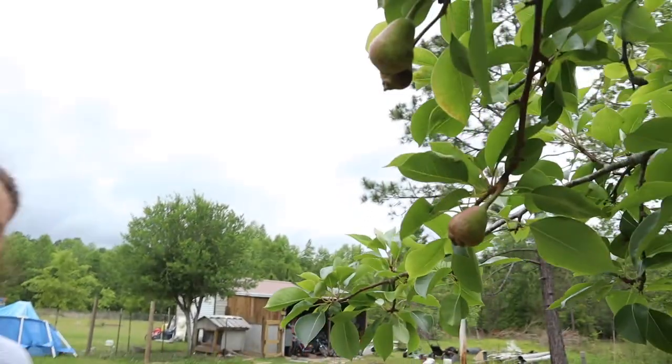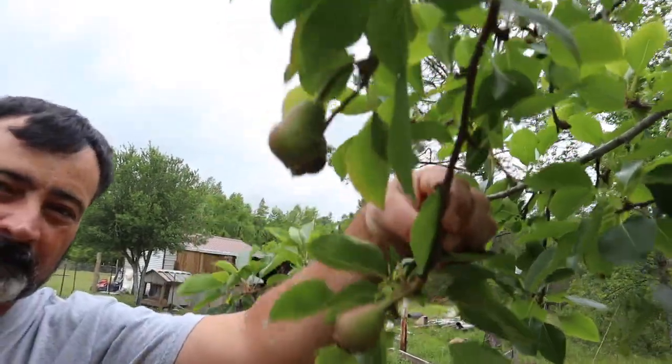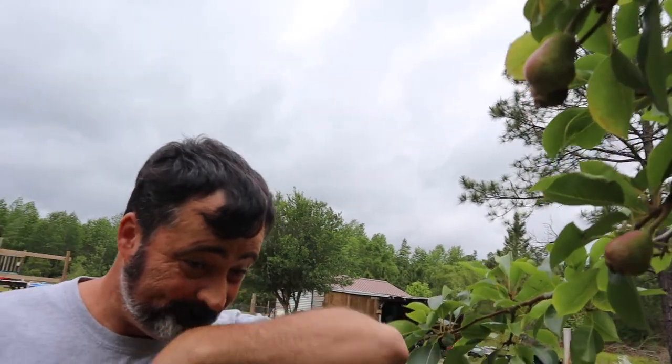Pear trees, blueberry trees. Let me show you a little bit of other stuff. There's our pear — it's got little baby pears all over this tree. We bought this tree probably eight years ago, and we got it with two apple trees. The apple trees didn't make it, but we're gonna try apples again.